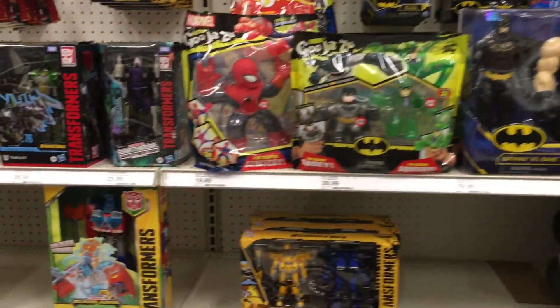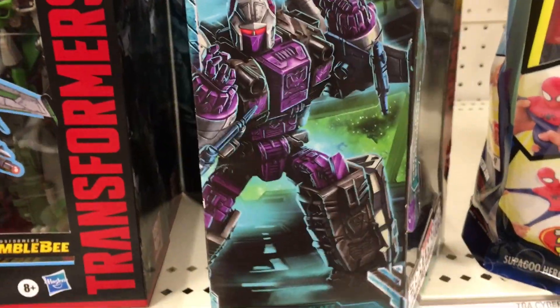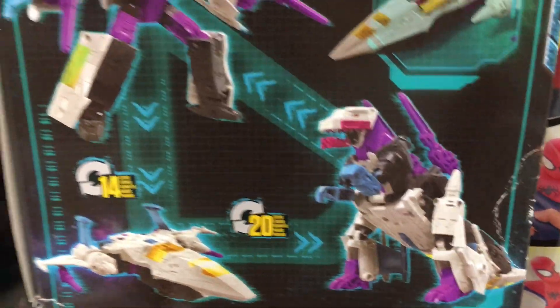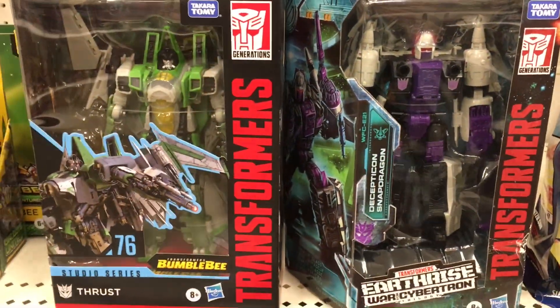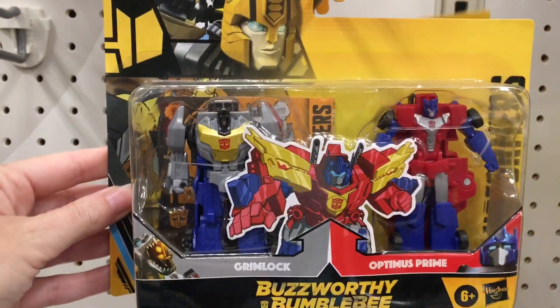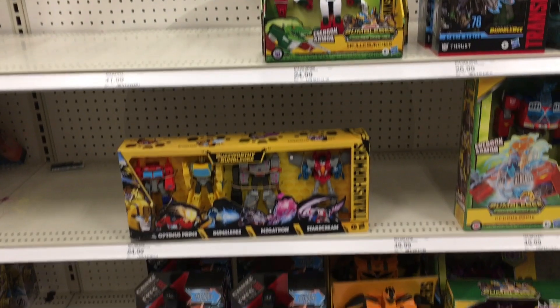And then on the flip side of this aisle we have Transformers. We have a couple new things — there's Thrust but there's also Snapdragon here, which is cool. He's one of the triple changers. Look at the dragon form — that's nice. I like the cool purple colors. And he's a Decepticon. And then there's still a lot of the Bumblebee figures, a lone Arcee which I love. But other than that, nothing too new with Transformers.